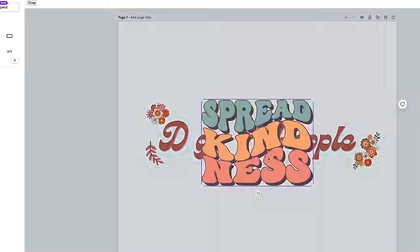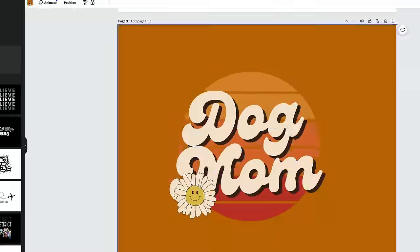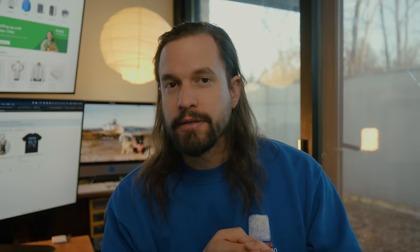I paid $7.50 for Canva Pro. My next step is to boost that post with the video I did of the shirt to hopefully get it out to more people, bring them to my Etsy shop, and hopefully convert some orders.